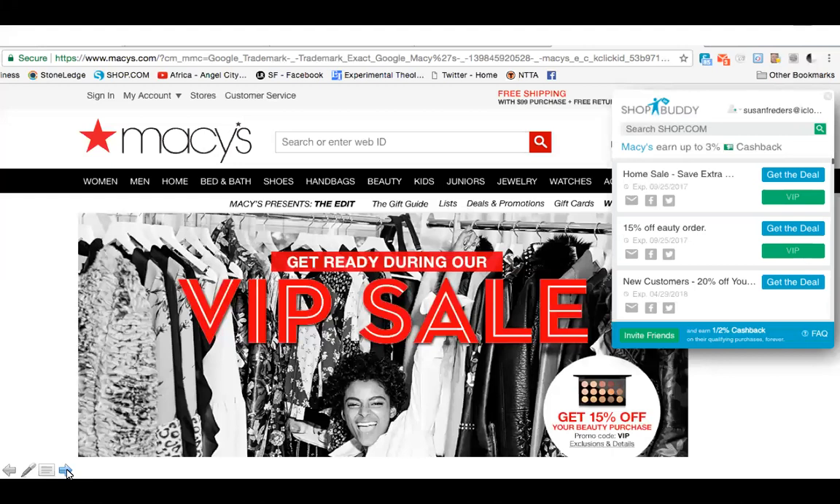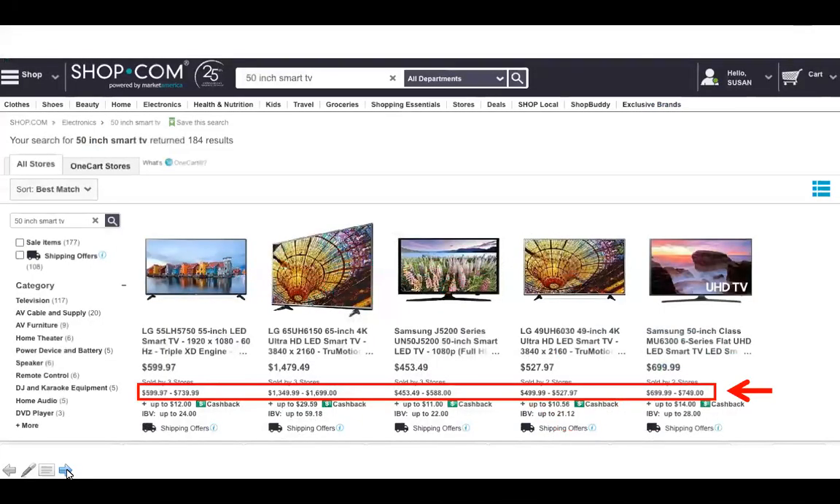When you click 'Activate Cash Back,' it shows all the available deals — in this case there were 85 different special deals that Macy's was offering, and sometimes there are over 100. The great thing about Shop Buddy is you don't have to know which deal you want. As you check out, Shop Buddy says 'Just a minute, I'm going to find what deals are applicable to your purchase' and runs through all the dozens or hundreds of deals and applies what's relevant automatically.